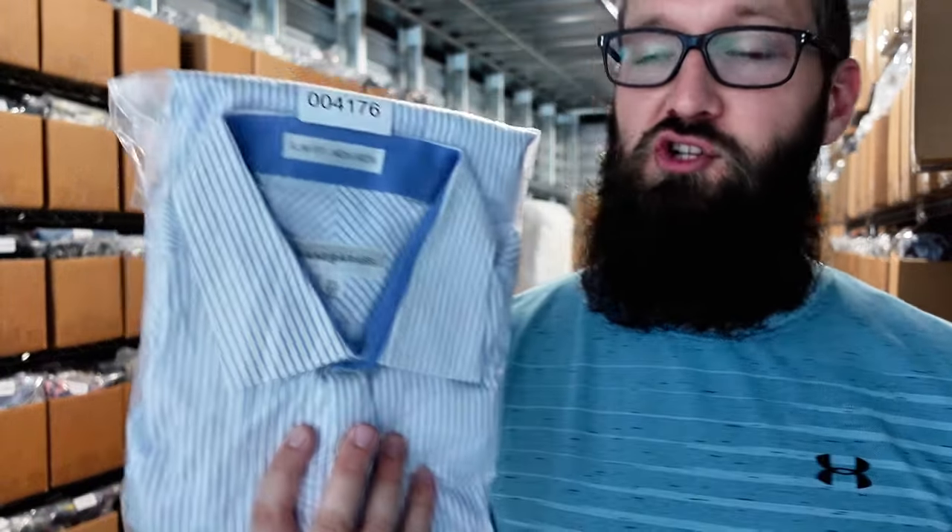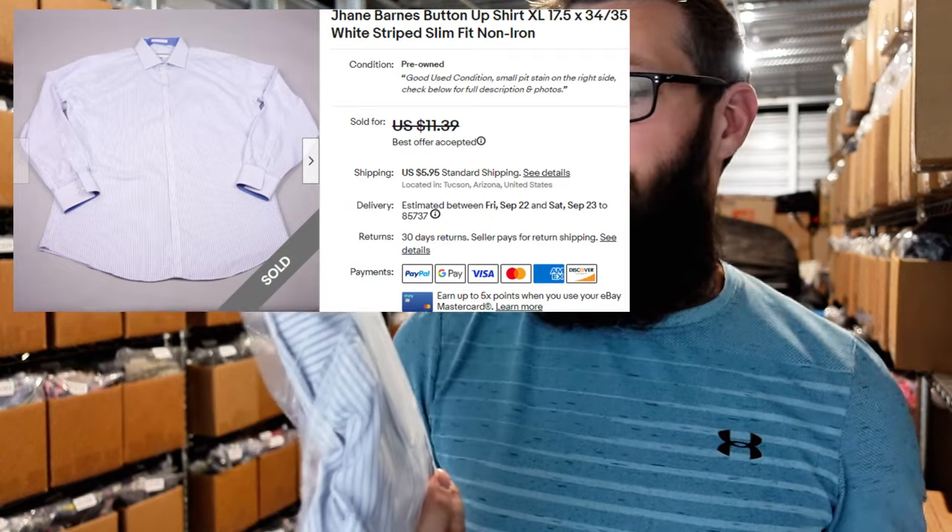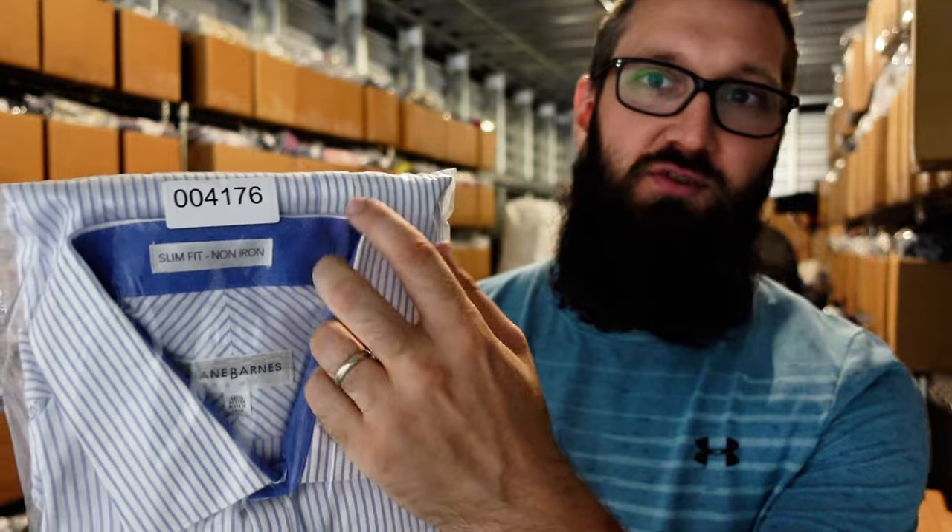We have this Jane Barnes shirt that sold for $10 plus $6 shipping, size XL. This brand does well for me, but these normal colors — like this is just white with blue stripes — those don't do quite as well. This brand sells a lot of shirts that have crazy geometric patterns; those are really the ones that are going to go for money. It's not necessarily the brand name that does well, it's really the fact that the shirts are just crazy. This one isn't crazy, so it only sold for $16. Took a little bit of time, but still made some profit.